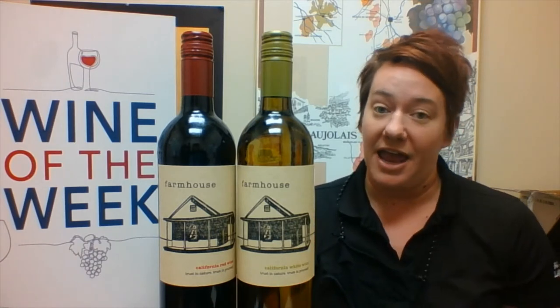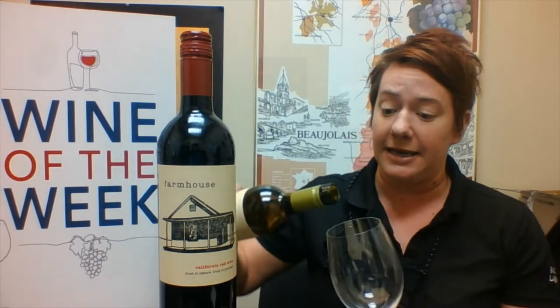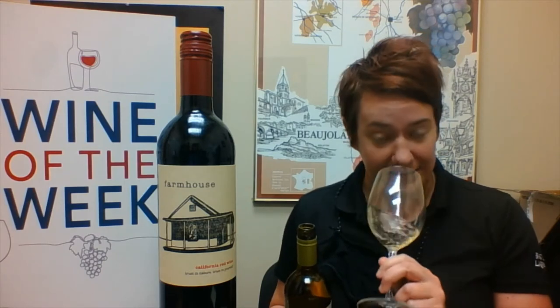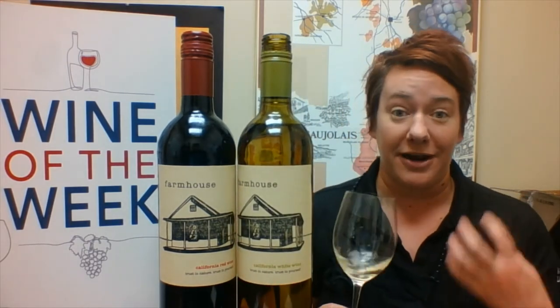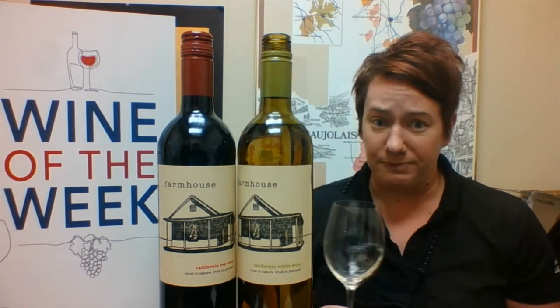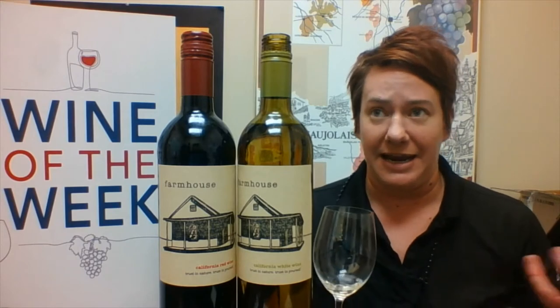These are just fun, everyday blends. We have the white, which is made with a little Chardonnay, Pinot Gris, Muscat Canale, and some Vignette. So it has really lovely aromatics — white flowers, apricots, peaches. This isn't going to be just any flabby white wine; it actually has a nice richness to it. It just got a Wine Enthusiast Best Buy — I think it has 88 or 89 points.